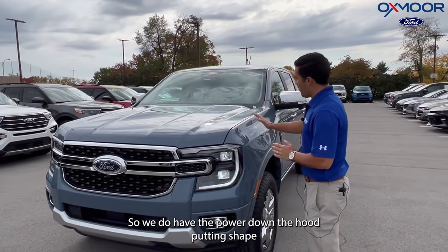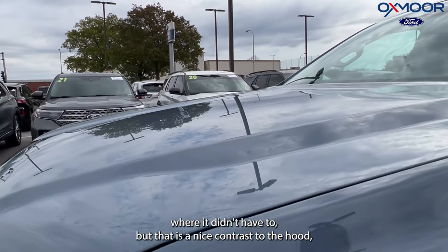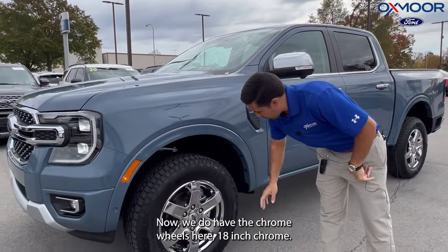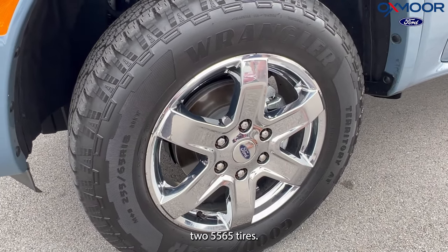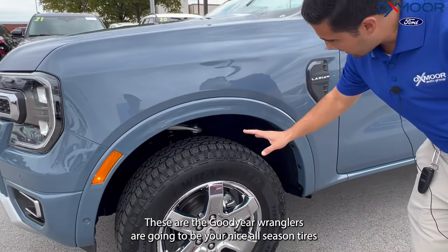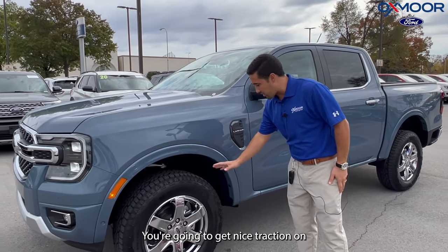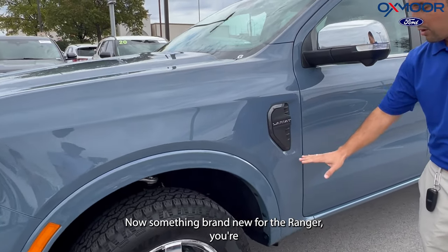We do have the power dome hood — putting shape where it didn't have to, but that is a nice contrast to the hood, putting some nice elegant shapes and designs into this. Now we do have the chrome wheels here — 18-inch chromes. I do like the look of this wheel, and it does come with some nice meaty 255/65 tires. These are the Goodyear Wranglers, your nice all-season tires. You can have it in the winter, you can have it in the summer, you're going to get nice traction, and you can go off-road in that as well if you need to.